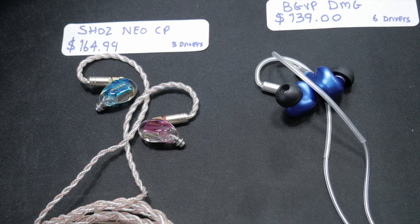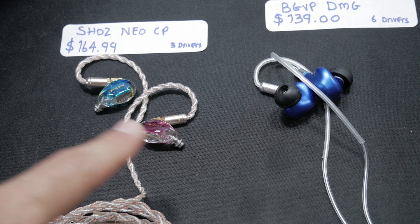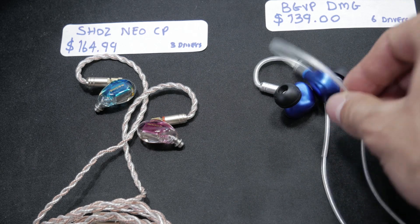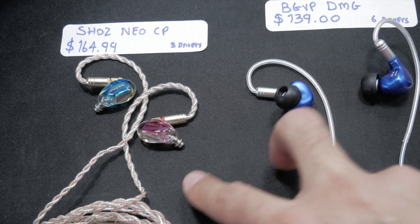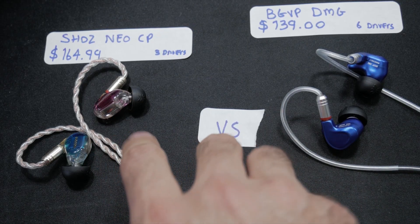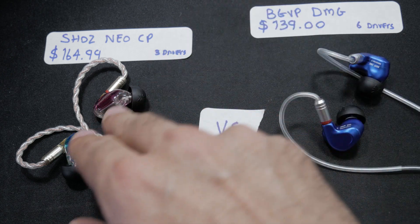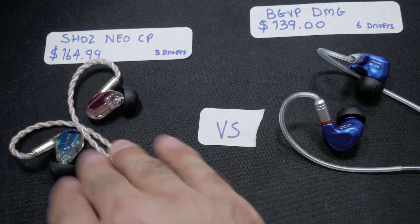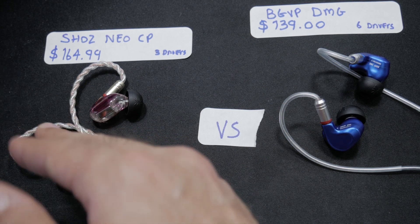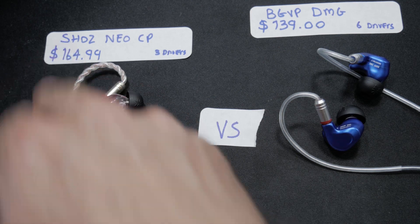Next up: BGVP DMGs versus the Shozy Neo CPs. The CPs have three drivers per earphone versus six in the DMGs. After listening to both, in terms of sound there's not much to compare — the DMGs sound a lot better. The sound on the CPs is just not all there; there's a treble hollowness and the soundstage feels blocked off.